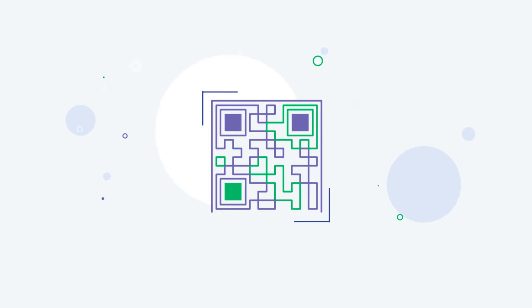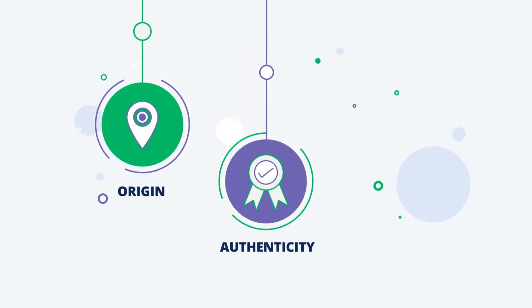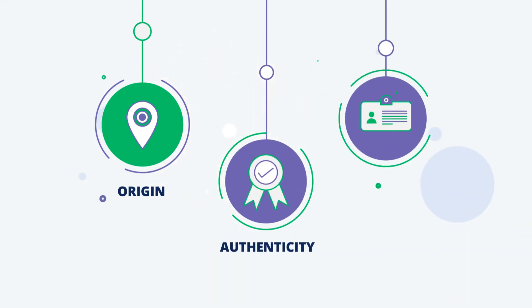The QR code can provide details such as origin — where did it come from? Authenticity — is it genuine? And ownership — who is the current owner?